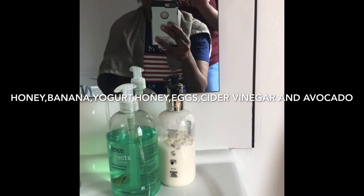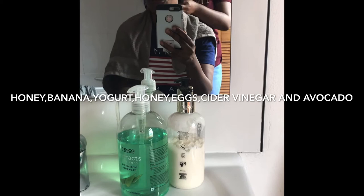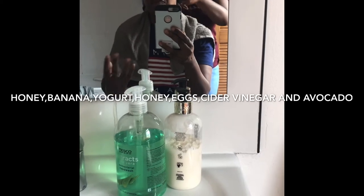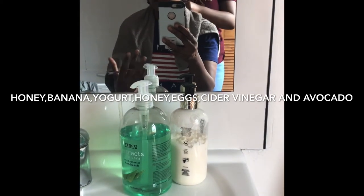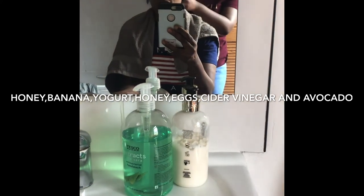So you put all the ingredients in and blend it up, then try to get it to a creamy thick paste. If you want to preserve the rest, you can put it in the freezer for whenever you're going to use it.